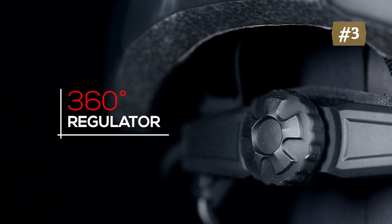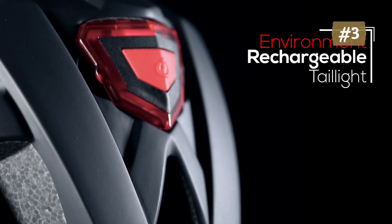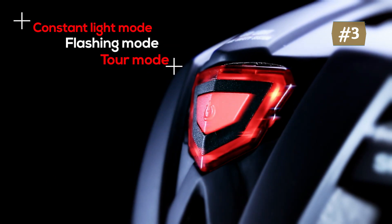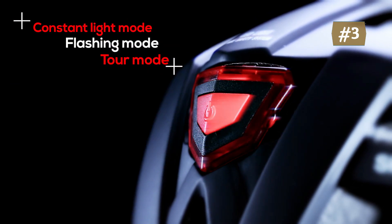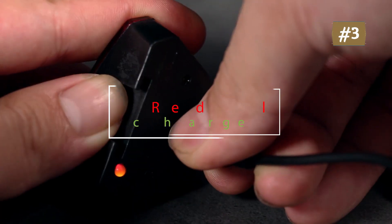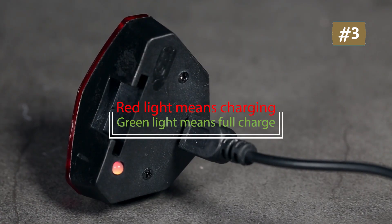Awesome ventilation system with 23 integrated flow vents, designed according to aerodynamic principles with scientifically arranged vent locations to reduce helmet resistance area. The upgraded 3-way regulator adds an up and down adjustment function, which is suitable for a wide range of people.